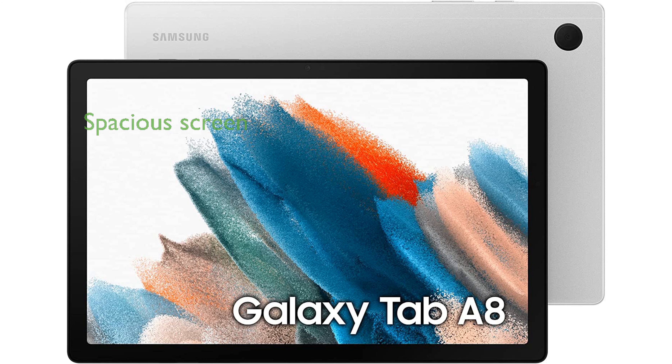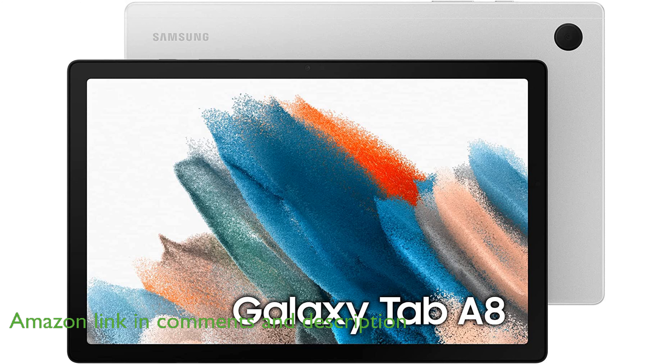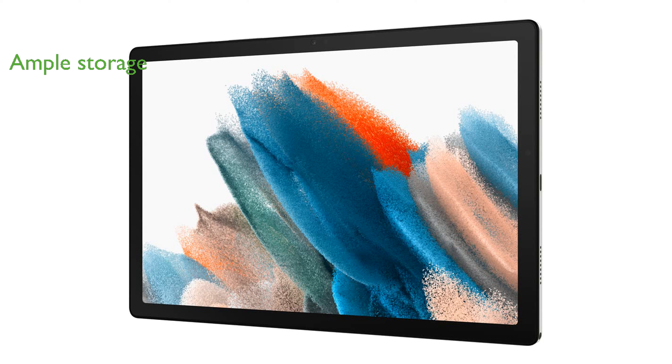The Samsung Galaxy Tab A8 10.5-inch tablet offers a spacious LCD screen that enhances every viewing experience, making it perfect for streaming and video chatting. Equipped with an upgraded chipset and up to 128 gigabytes of storage, this tablet ensures ample power, speed, and space for all your family's needs.